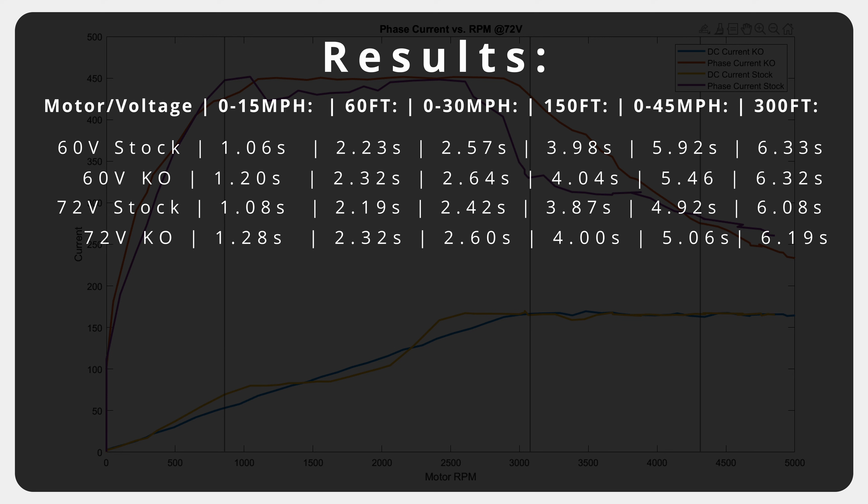Of course, if your goal is top speed, higher voltage always makes more sense. But in terms of off-road performance, we always go for the battery that has the best range per volume, weight, and cost, which generally seems to favor the lower voltage batteries.